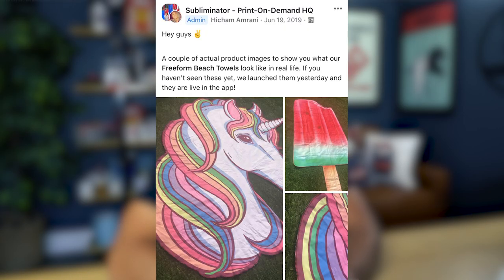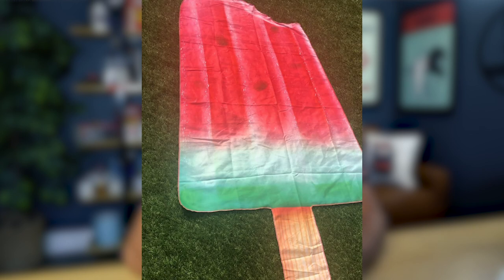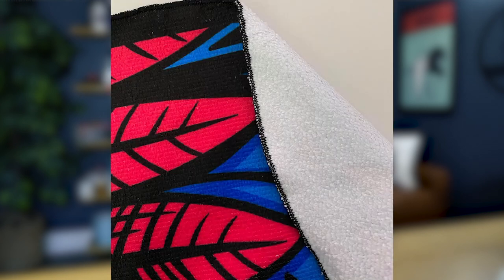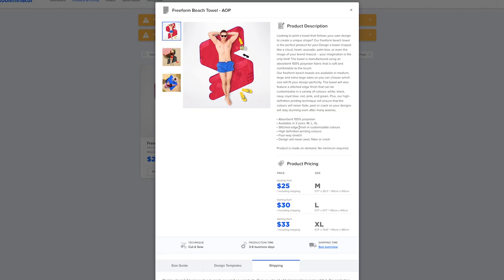In terms of samples of this freeform beach towel, you can check out the Subliminator Facebook group. The owner of the company posted images inside of the group showing the quality of the beach towel. I think this beach towel looks perfectly like you would expect it to. It is a thin beach towel, and what's cool about it is the shape. People are not really buying something like this because of the quality — they are buying it because you have come up with a really cool idea and created a one-of-a-kind product in a custom shape. The material of the beach towel is 100% polyester, which is to be expected because this is an all-over printed product. Overall, I think it is super cool.